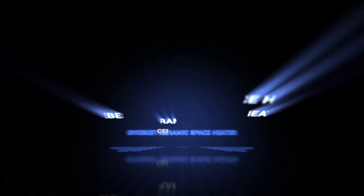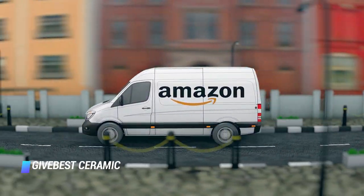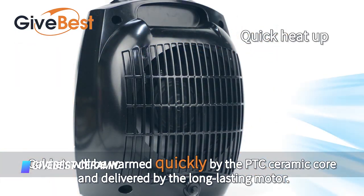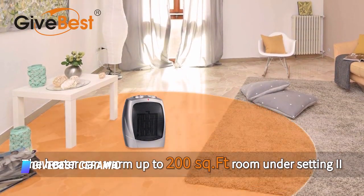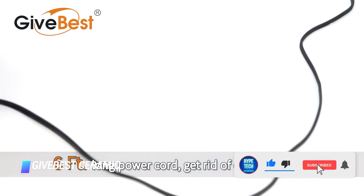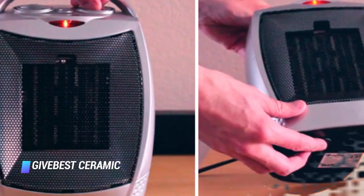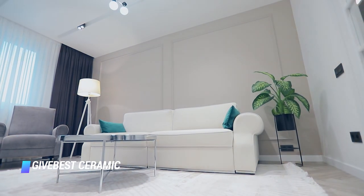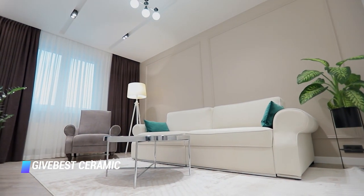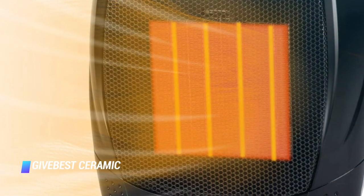Number 1: GiveBest Ceramic Space Heater. This Amazon bestseller is quite similar to the Lasko heater we previously mentioned, but it's also available in black. It offers users two heat levels and a fan function. It's equipped with safeguards to protect against overheating and will shut itself off in the event it is tipped over. We appreciate its integrated carrying handle so you can move it from room to room. We were also happy to see that it has built-in thermostats for keeping a stable temperature while keeping energy costs down in the process.